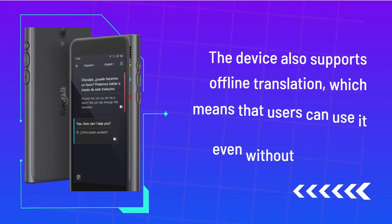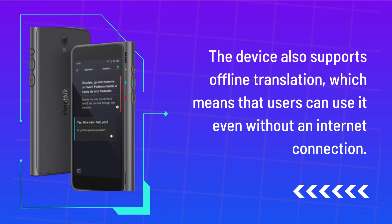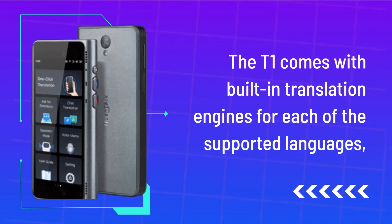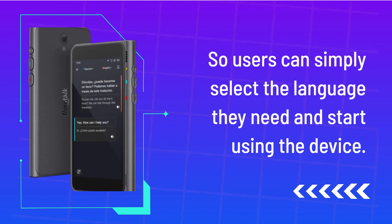The device also supports offline translation, which means that users can use it even without an internet connection. The T1 comes with built-in translation engines for each of the supported languages, so users can simply select the language they need and start using the device.